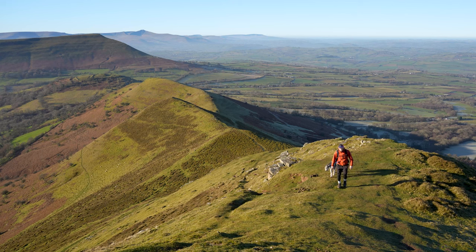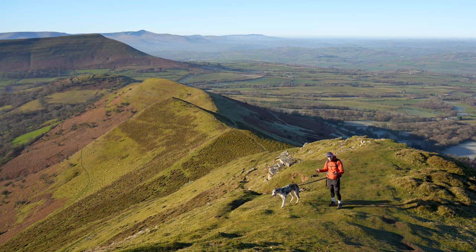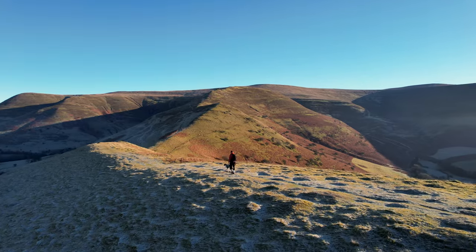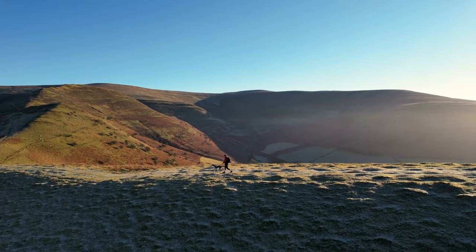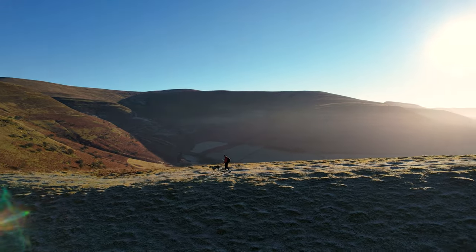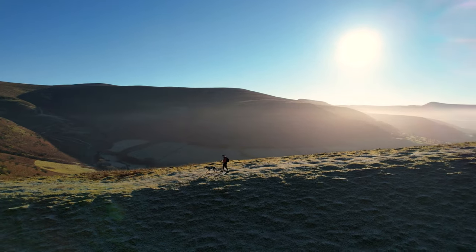I'm about two-thirds of the way up the Dragon's Back and so far so good — it's an absolutely gorgeous day, bluebird sky, stunning views. The hike, although pretty steep, isn't that technical. It's a pretty easy path to follow that goes straight up the spine of the Dragon's Back.